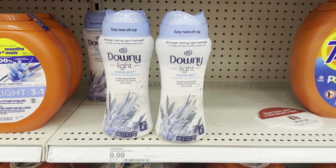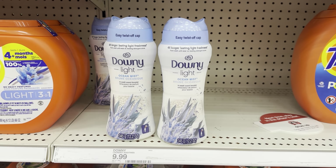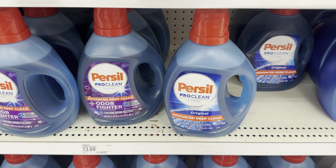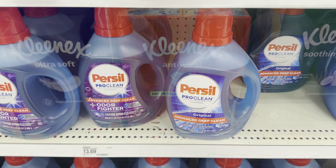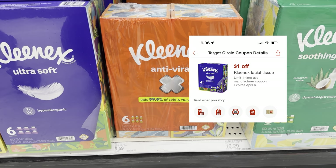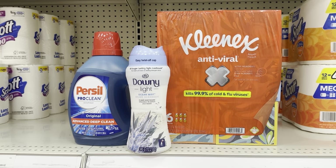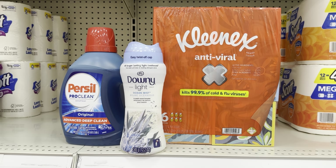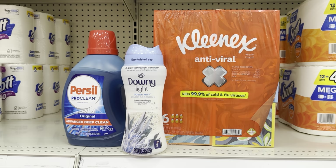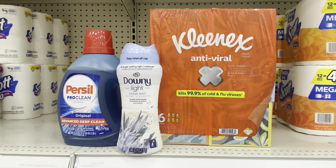Now I'm going to go over a scenario for the buy three get a $10 gift card. You could grab one of these Downy Light Scent Beads for $9.99 — we have a $1.50 Ibotta rebate, making this $8.49. You could also grab one of these Purex laundry detergents for $13.69 — we have a $3.00 Ibotta rebate, making it $10.69. The last product to grab is this Kleenex Antiviral for $9.59 — we have a $1.00 digital manufacturer coupon lowering it to $8.59. The total for all three will be $33.27. With the $1.00 digital coupon our out-of-pocket drops to $32.27, then we get $4.50 back from Ibotta and a $10 gift card — making it $17.77 for all three products, or $5.92 each.